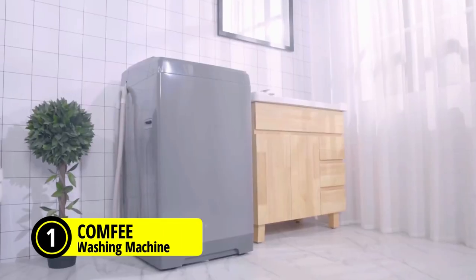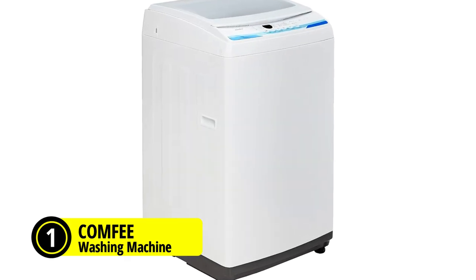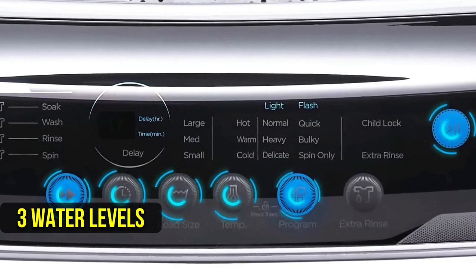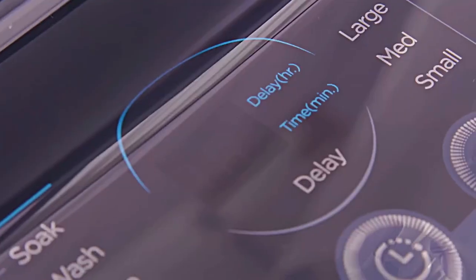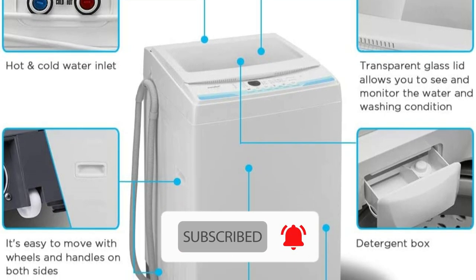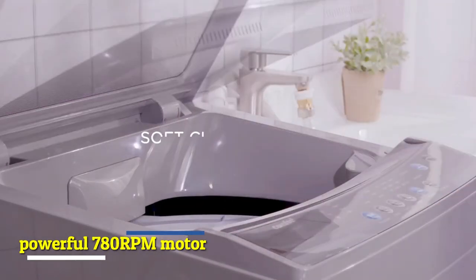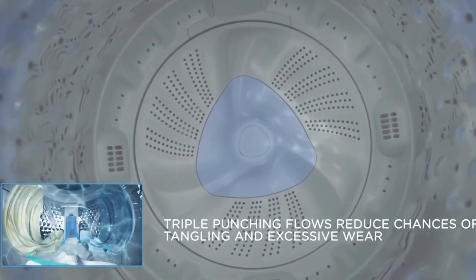At number 1 is the COMFE washing machine. This portable washing machine is a game changer for anyone looking for a compact and easy-to-use appliance for their laundry needs. It is fully automatic and has 6 preset wash programs, 3 water levels, and 3 temperature settings, making it very easy to start the machine. The washing machine is DOE certified and boasts 83% energy efficiency, making it an eco-friendly and cost-effective option. It has a powerful 780 RPM motor and a water-efficient design, making it capable of handling up to 15 pounds of laundry at a time.